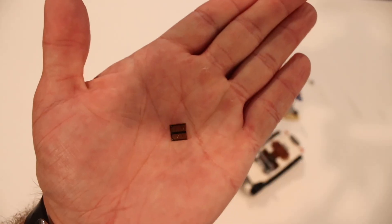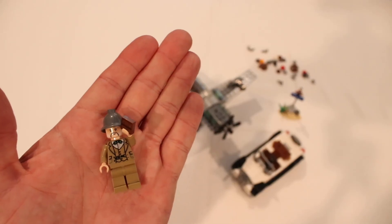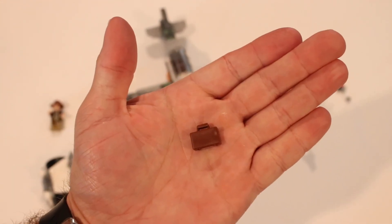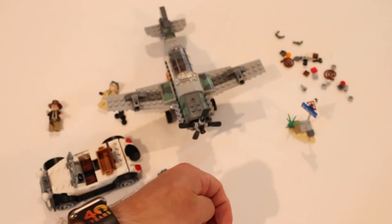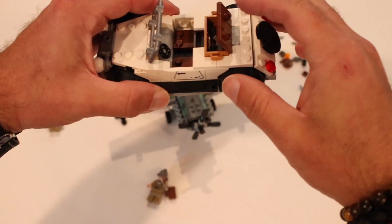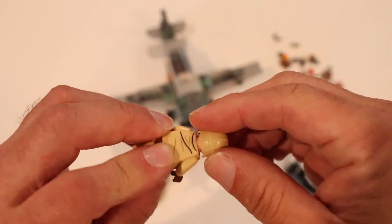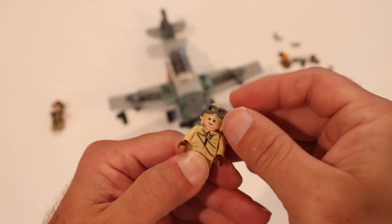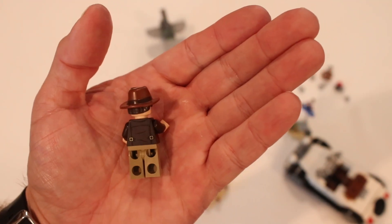Then you get Henry Jones Sr. — you get a little grail diary right there. He looks pretty good. He does not have a face on the other side. You also get a suitcase, his umbrella, and two guns, with the spare ones over there. The instruction booklet tells you to throw all that in there, and the suitcase fits right inside. Here's the pilot — he has one face, comes with goggles that move up and down. There's his backside, and you can see Indy with the jacket and the straps — no satchel.